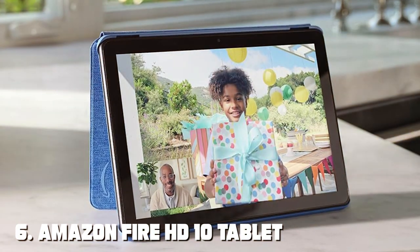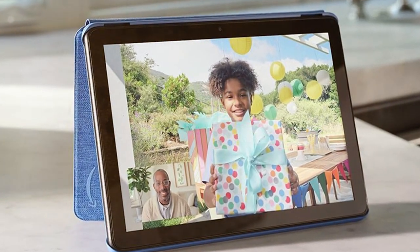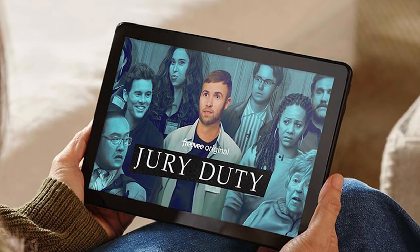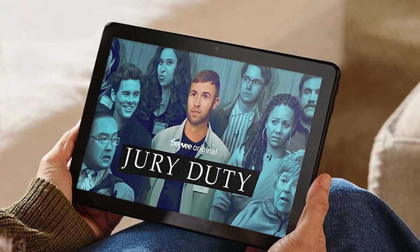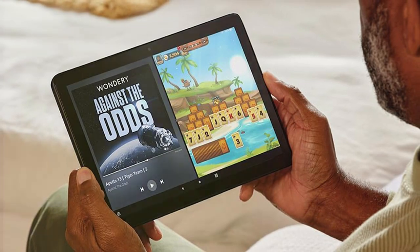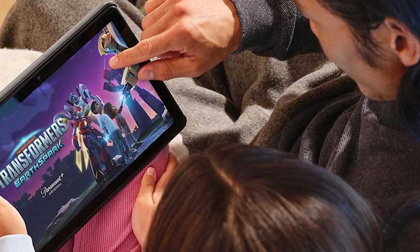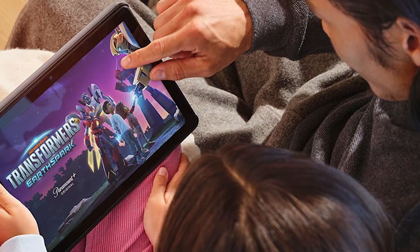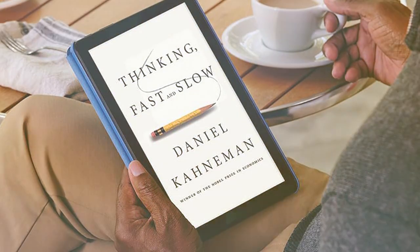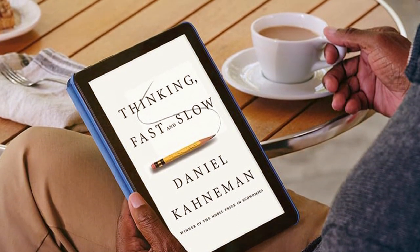Moving on to number 6, the Amazon Fire HD 10 Tablet — your gateway to endless entertainment and productivity at an unbeatable value. With its 10.1-inch Full HD display, you'll enjoy crisp visuals and vibrant colors, whether you're streaming your favorite shows or reading ebooks. The Fire HD 10 is powered by a fast and responsive processor, ensuring smooth performance for your apps and games. It runs on Fire OS, providing access to a wide range of apps, including Amazon's vast ecosystem of content. With hands-free Alexa, you can control your tablet with voice commands and access information, music, and more. The tablet is also equipped with features like the Kids Plus service for family-friendly content.